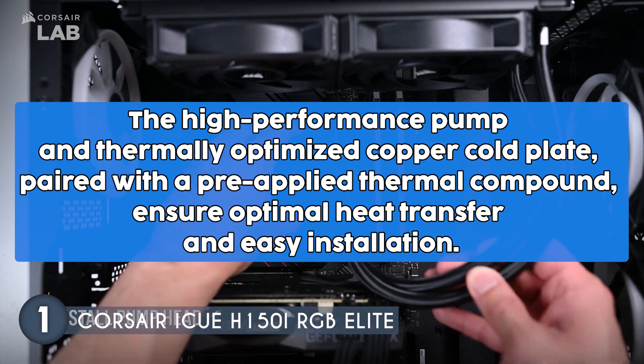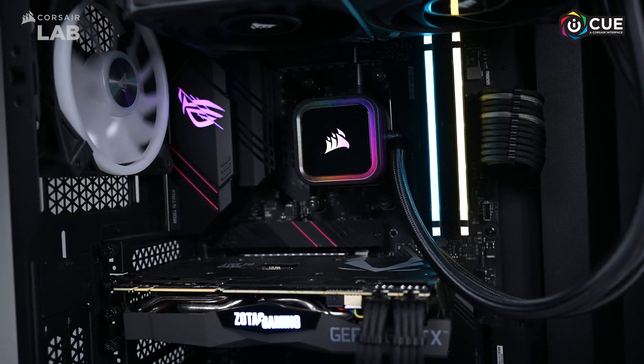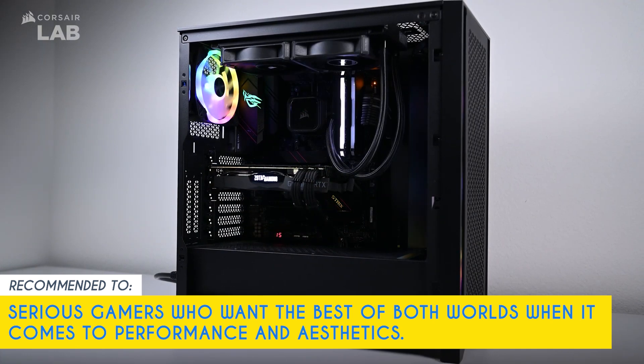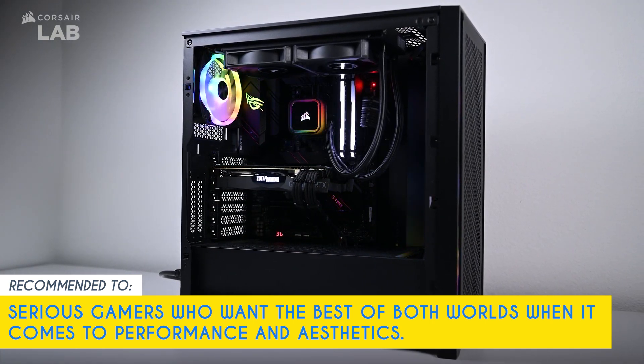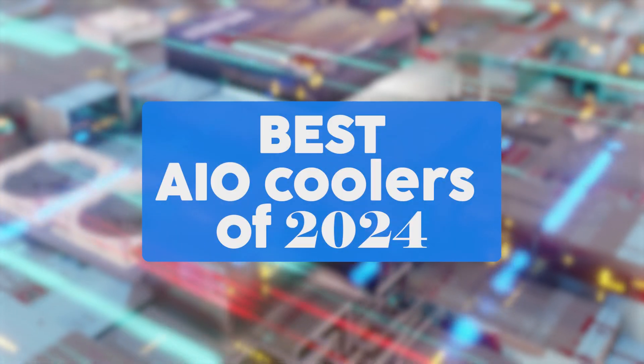The high-performance pump and thermally optimized copper cold plate, paired with a pre-applied thermal compound, ensure optimal heat transfer and easy installation. This is a premium unit priced at $149.99, so be sure to set aside a budget for this one. Our team recommends this for serious gamers who want the best of both worlds when it comes to performance and aesthetics. And there you have it folks — the best AIO coolers of 2024.